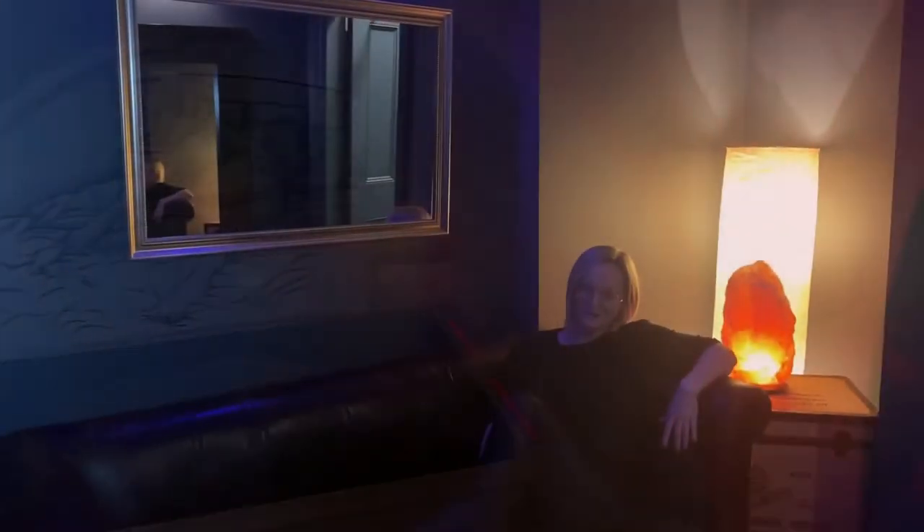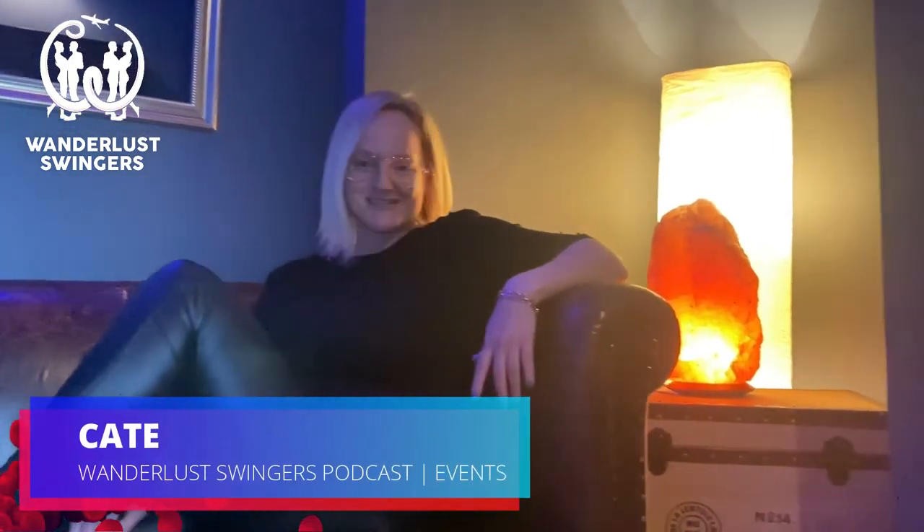I hope you enjoyed that walk around of Le Boudoir Club in London. If you'd like to check out their website, head to leboudoir.club, register for your membership, and check out the events they have coming up. I, for one, am ready to party and cannot wait to hang out here tonight.